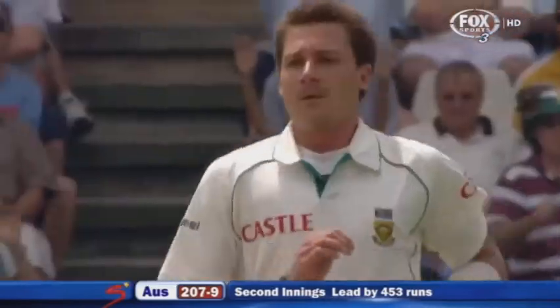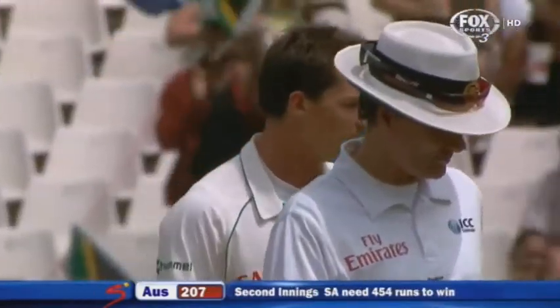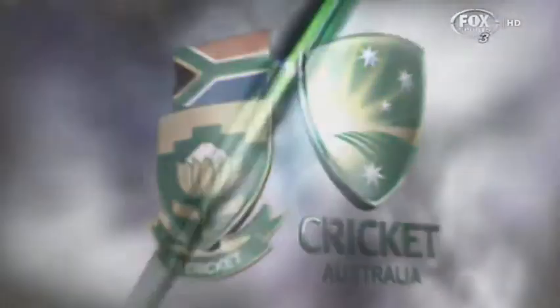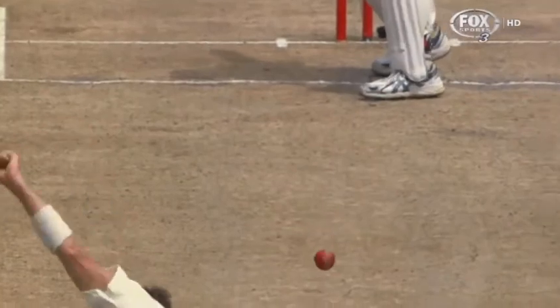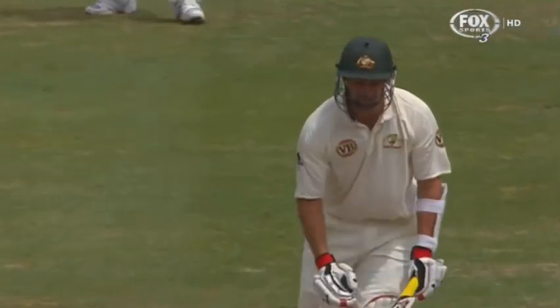Got him! Ends it with a beauty — trimmed off stump. Steyn picks up his first wicket of the innings. In Australia, the world record — 4.54 to try and win this test. Superb delivery from Dale Steyn.